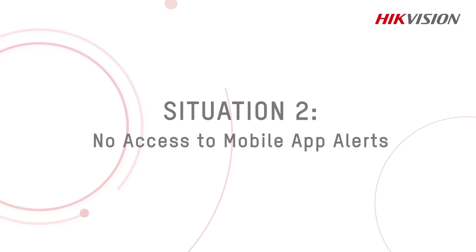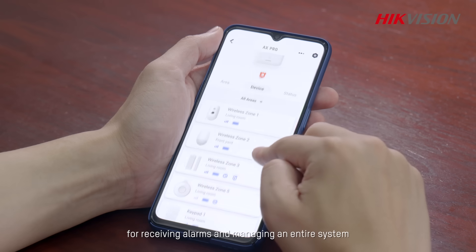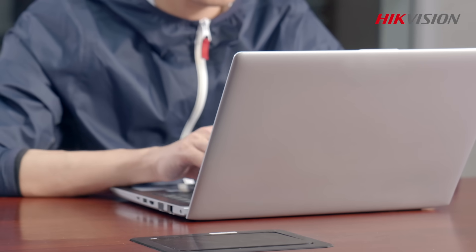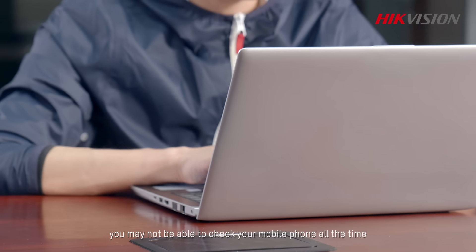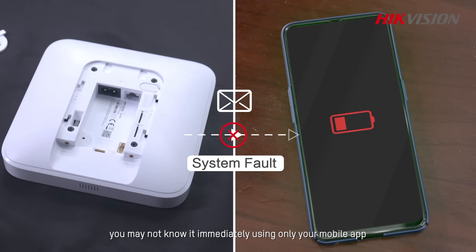Situation 2: No access to mobile app alerts. Many alarm systems feature dedicated apps for receiving alarms and managing an entire system. But what if you are unable to use one? As a busy manager, you may not be able to check your mobile phone all the time. And when the system fails, you may not know it immediately using only your mobile app.